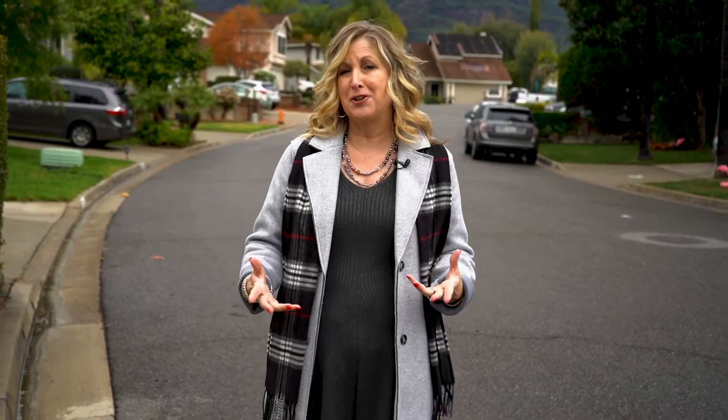It's listed at a million five. I'm super excited to show you how fabulous the owners have renovated this home. Come on in.